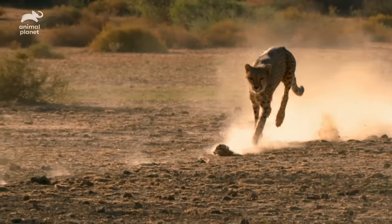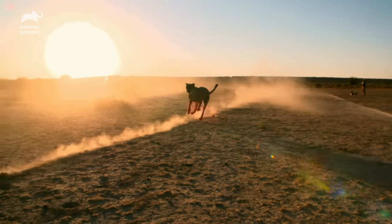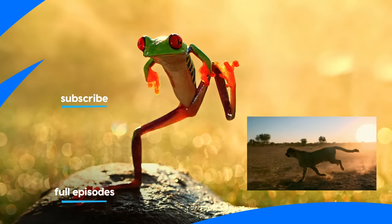You don't get to be the fastest animal on land without the perfect physique. And when it comes to speed and agility, cheetahs truly are a cat above.